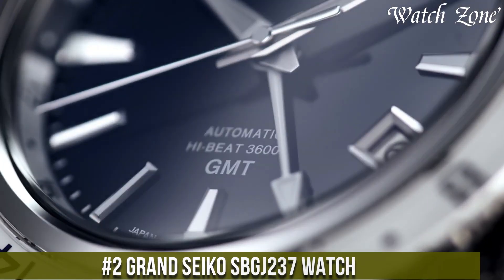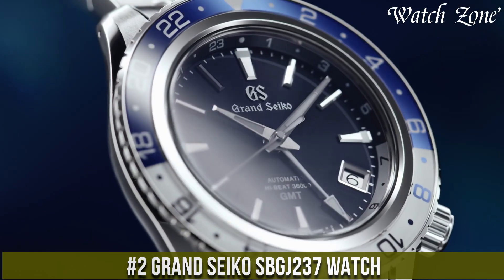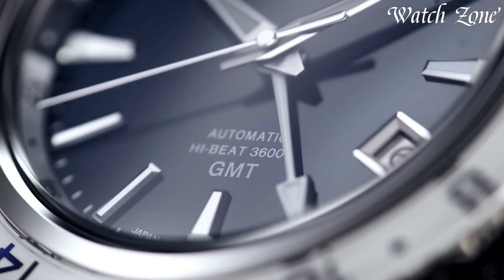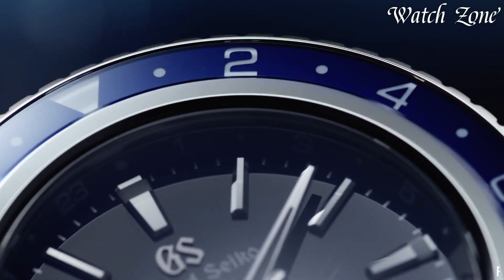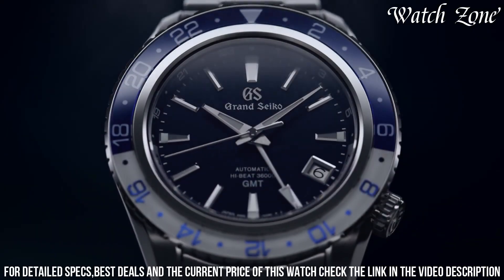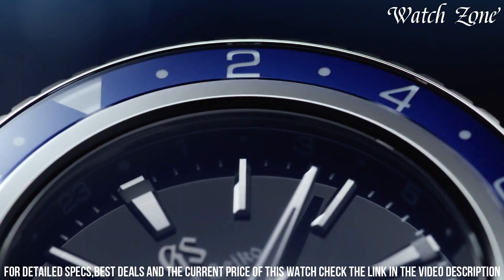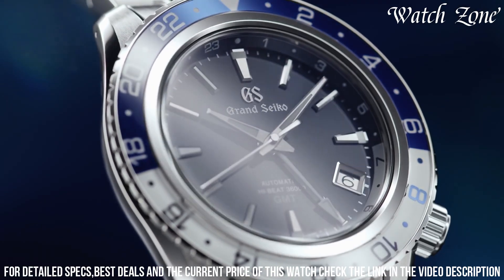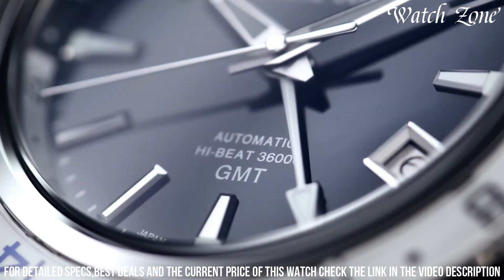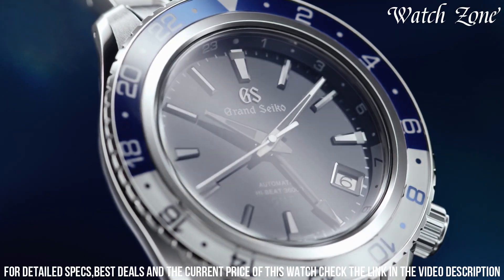Number 2. Grand Seiko SBGJ237 — a timepiece that exemplifies the perfect balance between classic design and modern functionality. This watch features a stainless steel case with a brushed and polished finish, exuding a refined and sophisticated aesthetic. The black dial is adorned with silver-toned hands and markers, offering optimal legibility and a touch of elegance. Powered by Grand Seiko's mechanical movement, this watch ensures precise timekeeping and reliability. The GMT function allows for tracking multiple time zones, making it ideal for frequent travelers.